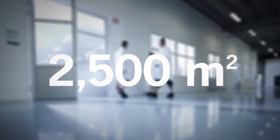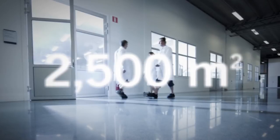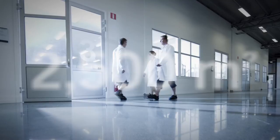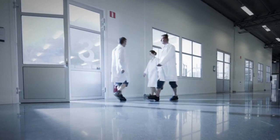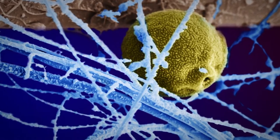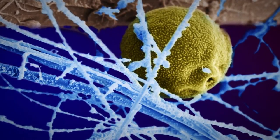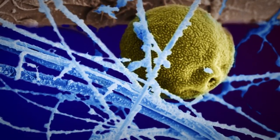Our new tech center was opened in Troja, Sweden in 2012. Here, chemists, technicians and engineers work with the latest equipment in a variety of different laboratories and workshops. The Troja Tech Center is an innovation hub in our network of R&D facilities around the world.